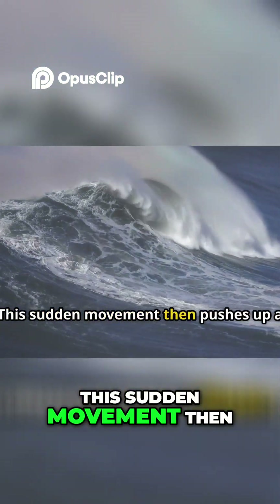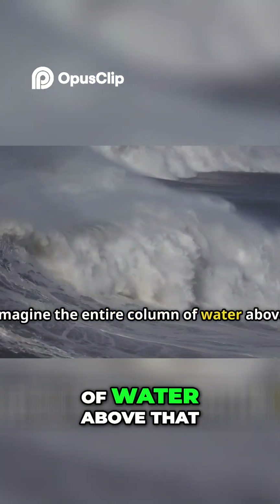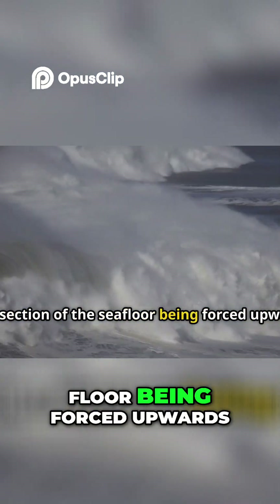This sudden movement then pushes up a massive lump of water above it. Imagine the entire column of water above that section of the seafloor being forced upwards.